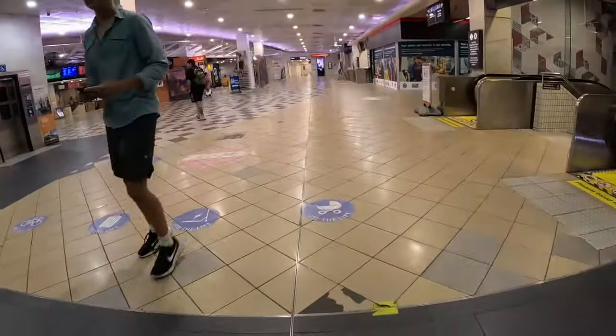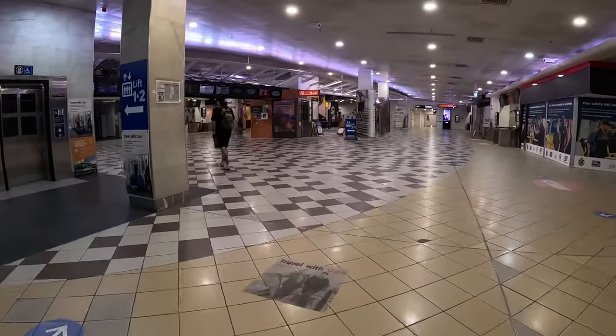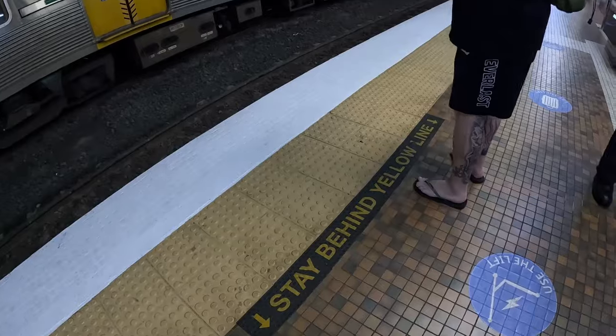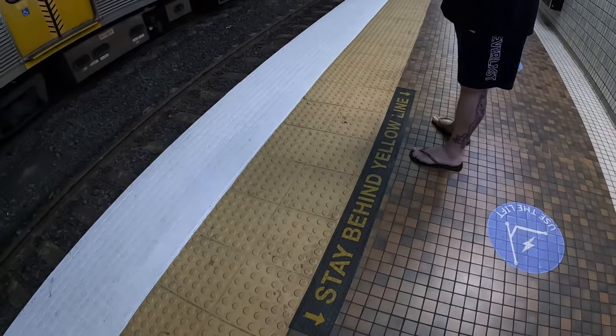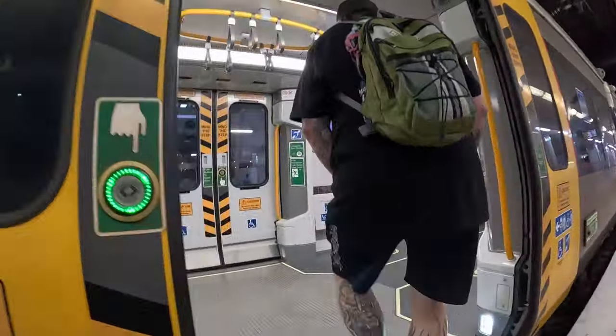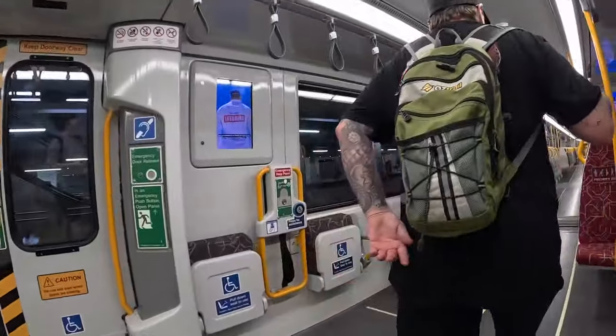You'll know it's activated when the big tick shows up and your card balance is displayed. Generally you won't have to wait long for a train, but make sure you stand back from the yellow line for safety. When the train stops, press the button in the middle for the doors to open, unless somebody's already done this from the inside.